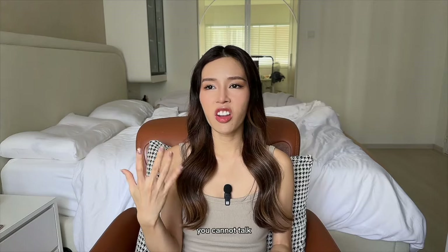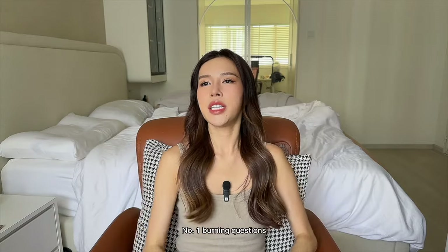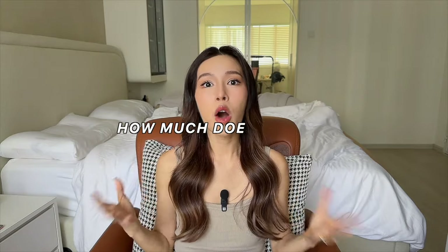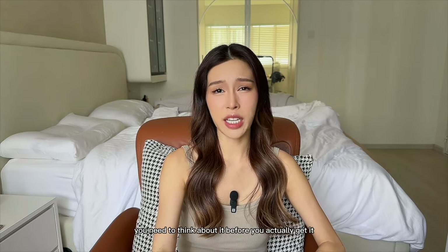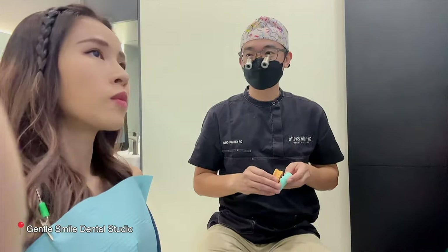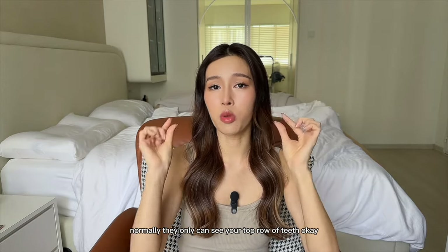One important note: do not plan anything on the day you get the procedure done, because you'll be all numbed up and you cannot talk or feel your whole mouth. As for the number one burning question everyone wants answered — how much does it cost? This is not a cheap procedure. Prices start from 10k onwards. You can get in touch with Gentle Smile for further inquiries. Normally people change the top eight teeth, which is the most popular option, since when you smile or talk they can only see your top row.